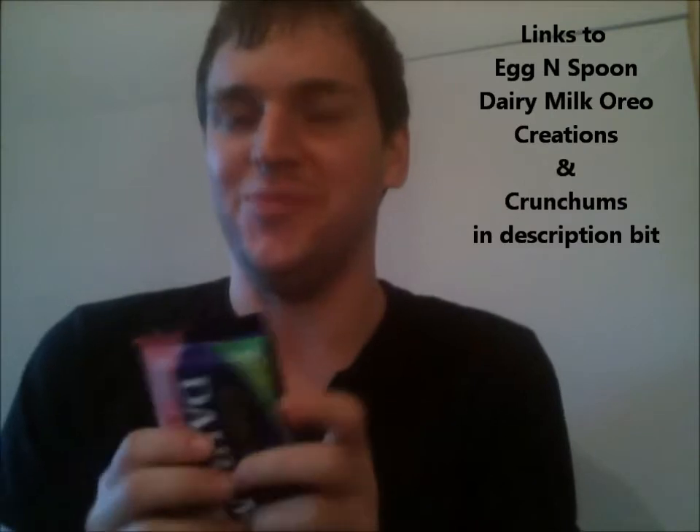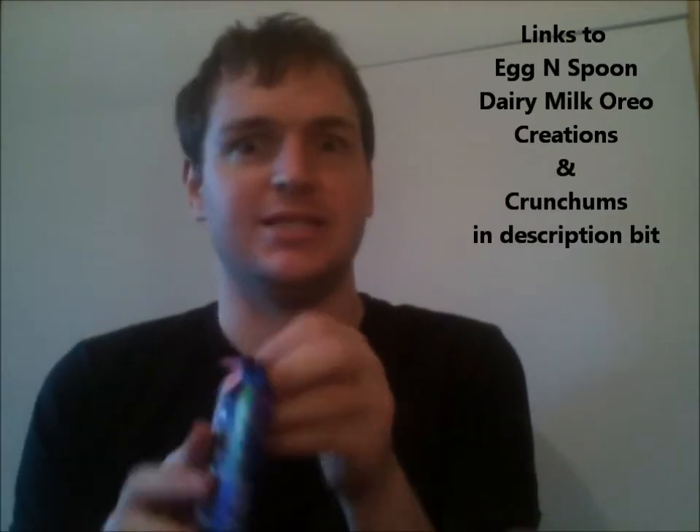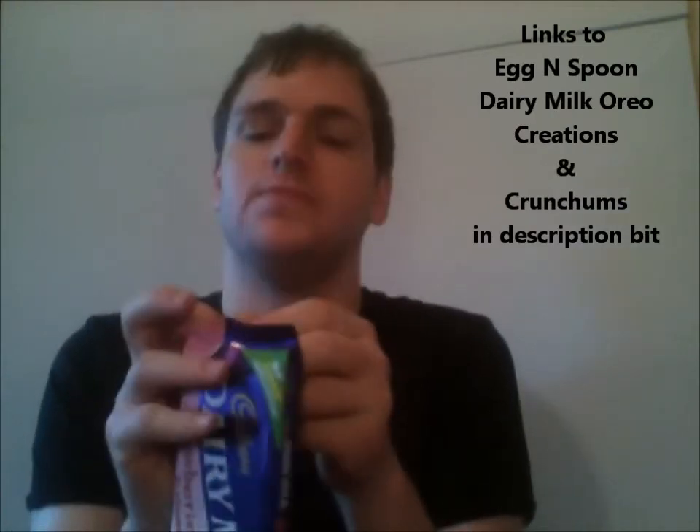I was the first to review the Dairy Milk with Oreo and I was pleasantly surprised, so we'll see with this one. Let's find out.